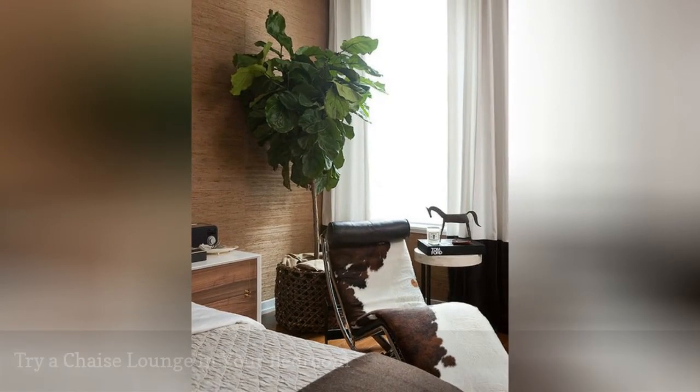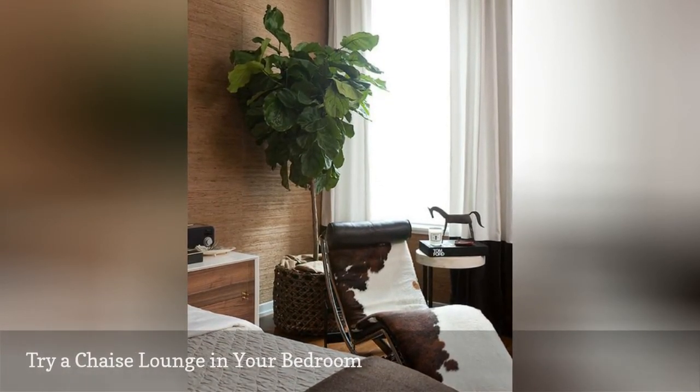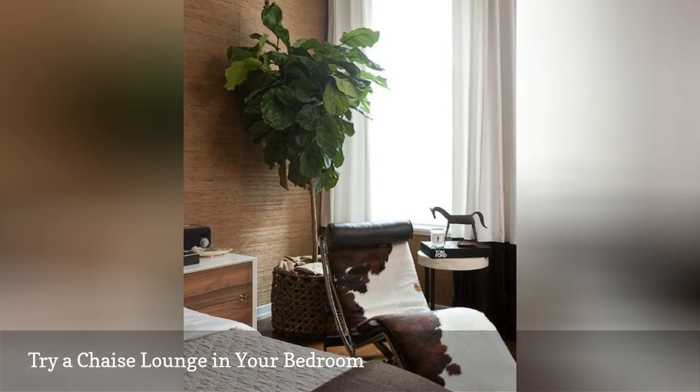A trendy chaise lounge in cowhide adds a big impact in this mid-century modern bedroom from Jenny Wolf Interiors.